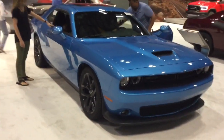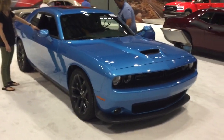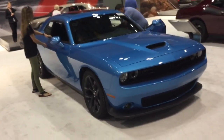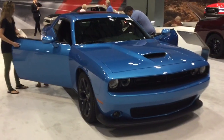This car here is a 2019 Dodge Challenger GT Blacktop. The Challenger GT is from the third generation of the Challenger, which has been in production since 2008.